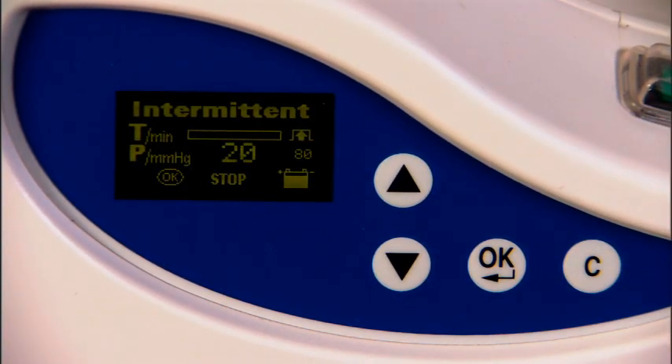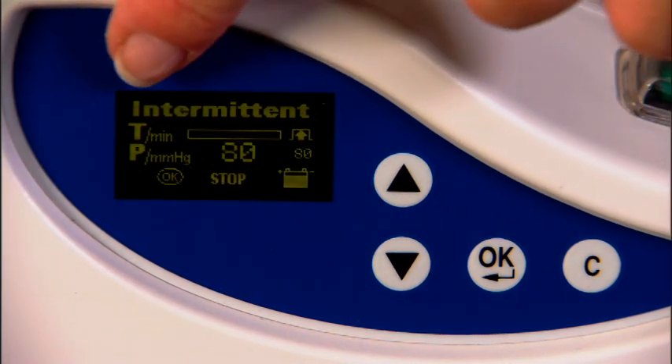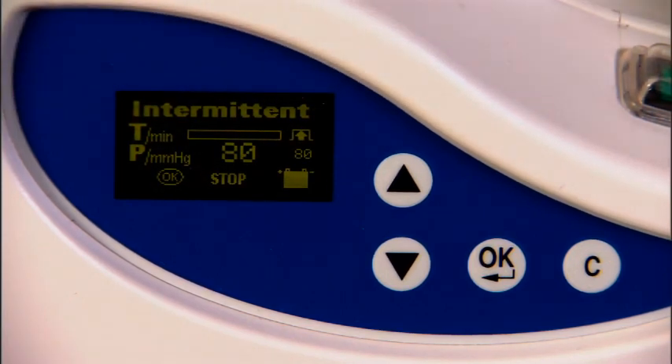On the screen, continuous just has a simple pressure setting. On the intermittent mode, the intermittent bar appears at the top of the screen to tell you where you are in the cycle. It's just that simple.